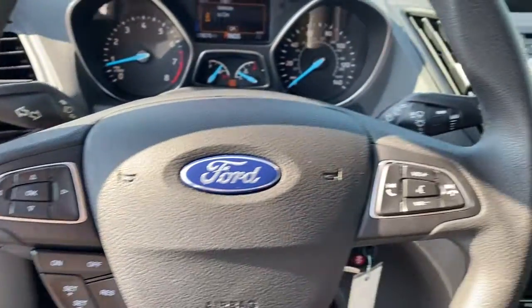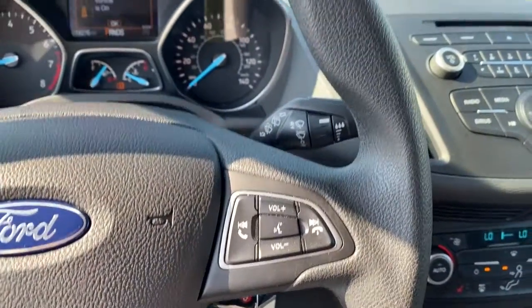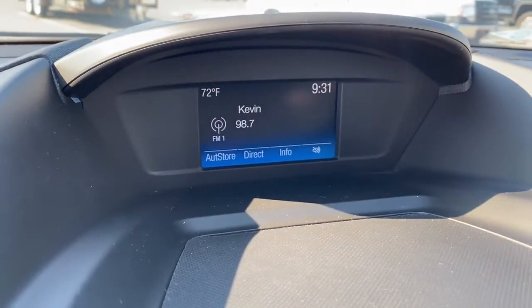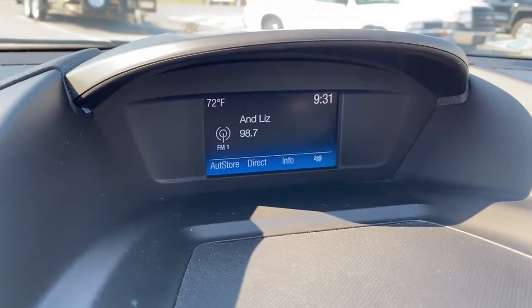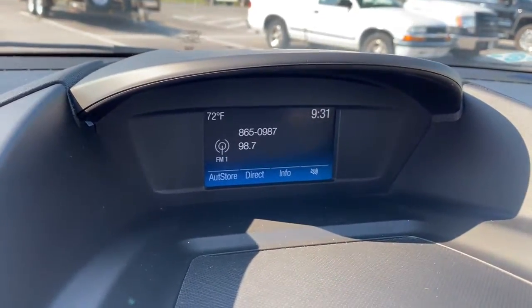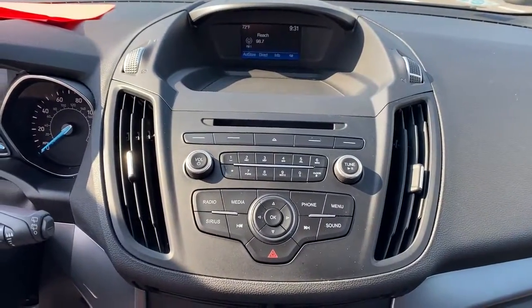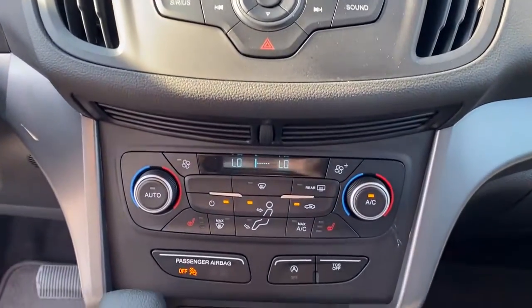Capability and comfort blend beautifully in this sleek Escape. See for yourself when you take it out for a test drive. Our professional staff looks forward to giving you excellent service. Have a great day.